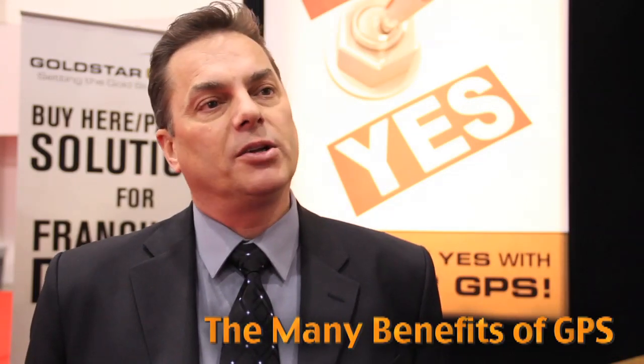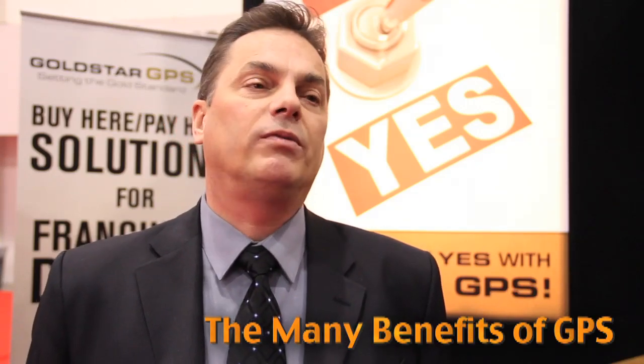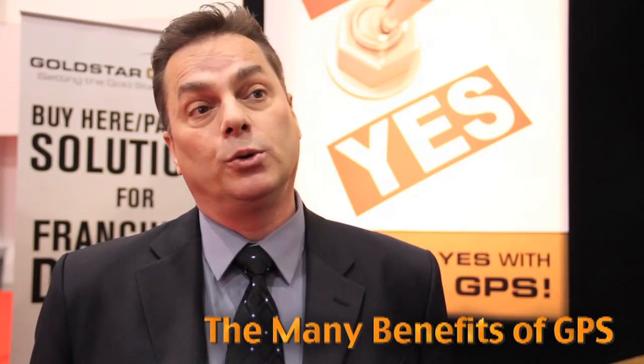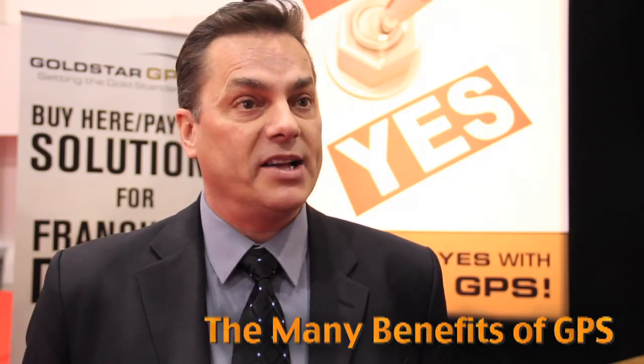More and more franchise dealers are coming into the space. They're getting more involved with special finance or with buy here, pay here — something they were really never doing before. In the past, there were a lot of questions about how do I do buy here, pay here, special finance. Now they're looking for the tools to aid them in the actual processes.